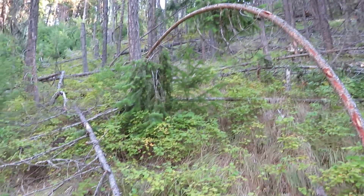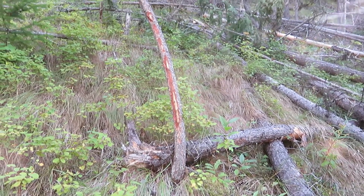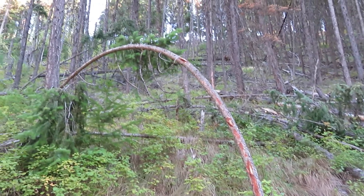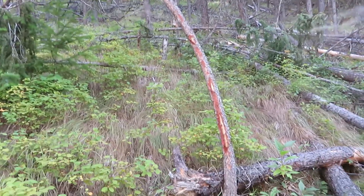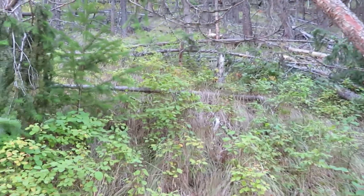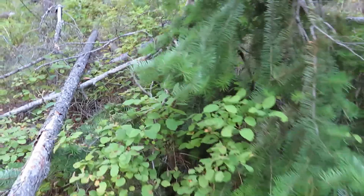Could that be a bear? No. There are no scratch marks — it's more like a hand was hanging on to it and bending it down. You can see this little tree behind it — it's not heavy enough that if it fell it could hold this thing down. Something bent this over.